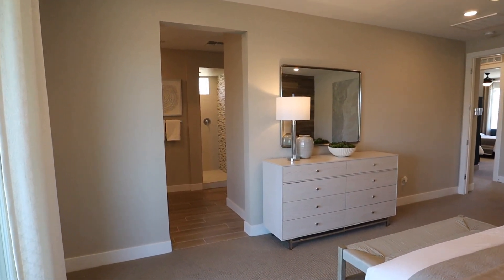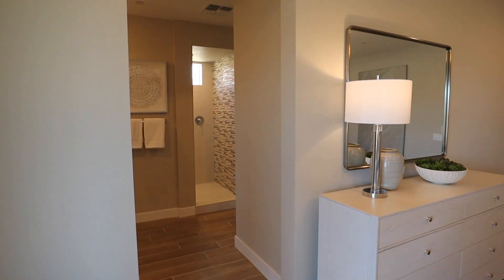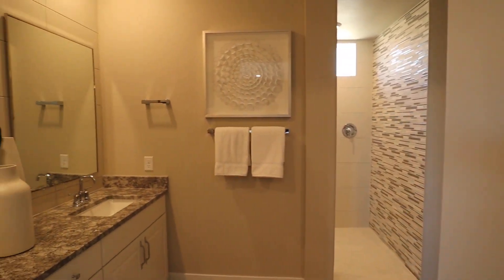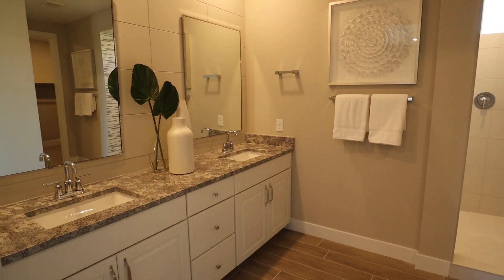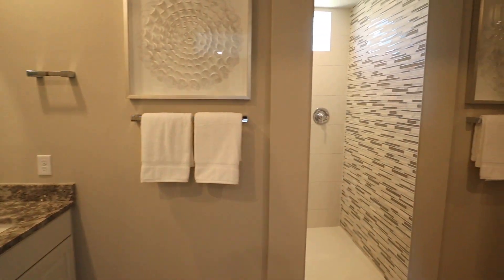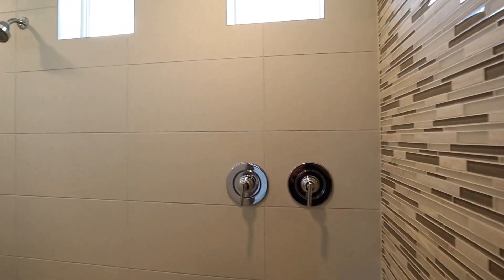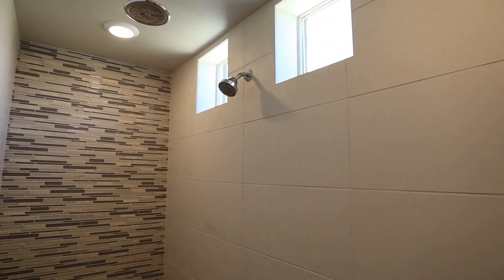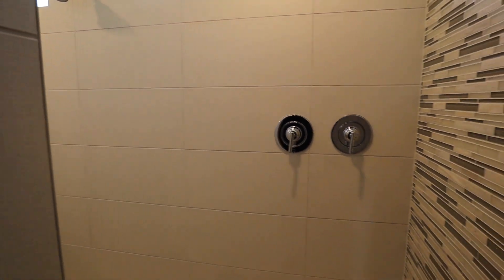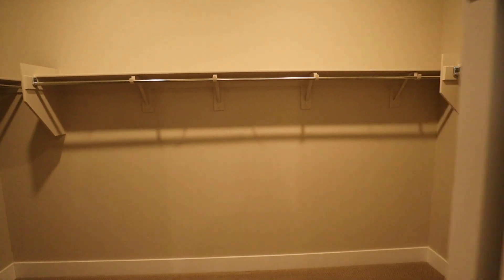Let's check out this master bathroom. We have dual vanities — check out the tile work, love it. Very nice contrast.